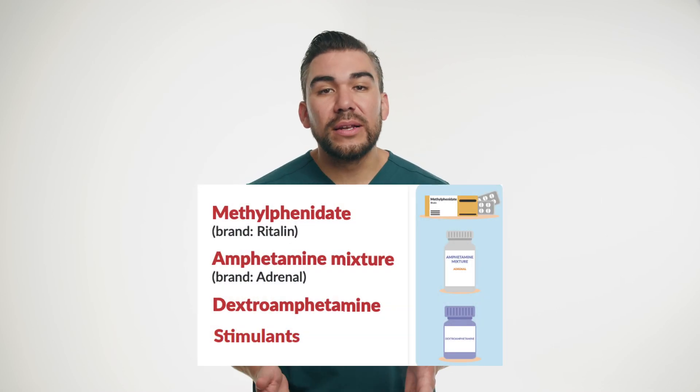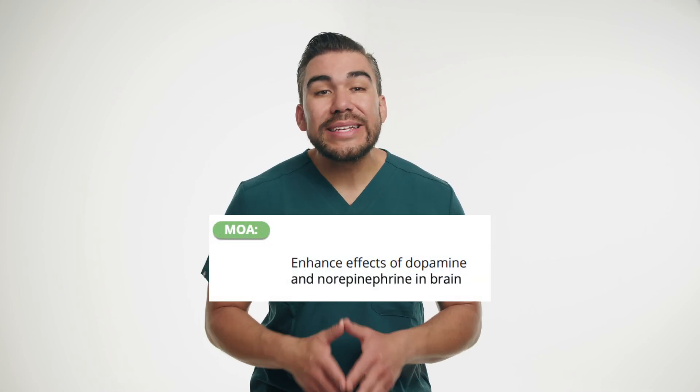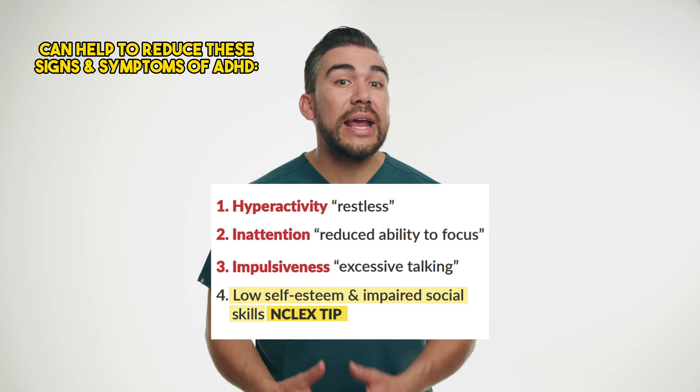So let's start with the stimulant medications, which are widely used for management of ADHD. These medications include methylphenidate, brand name Ritalin, amphetamine, and even dextroamphetamine, brand name Adderall. These work by increasing the levels of certain neurotransmitters inside the brain, such as dopamine and norepinephrine. By enhancing neurotransmitter activity, these stimulants can improve focus, attention, and concentration, while reducing impulsivity and hyperactivity in individuals with ADHD.